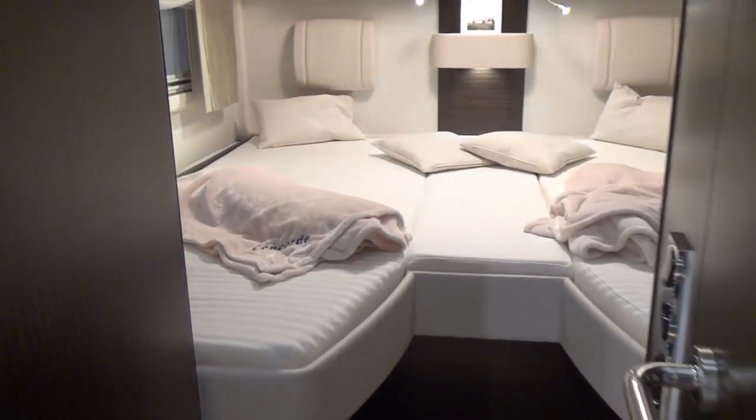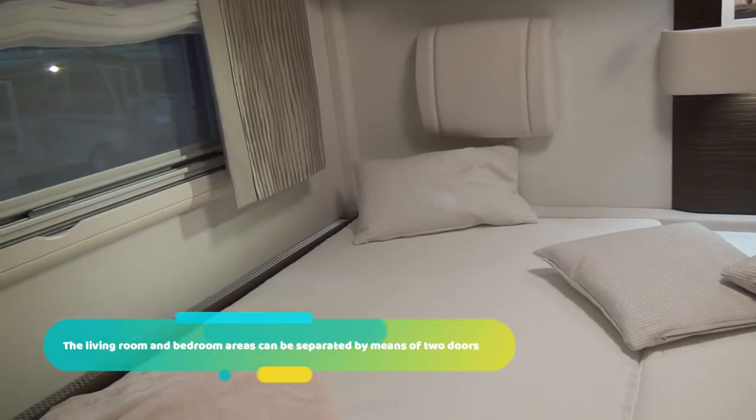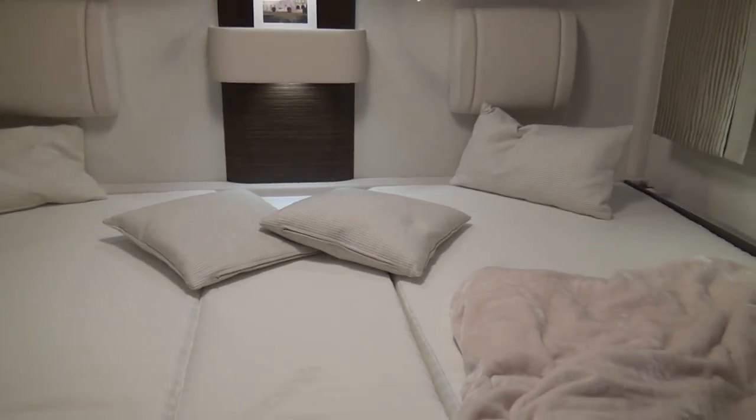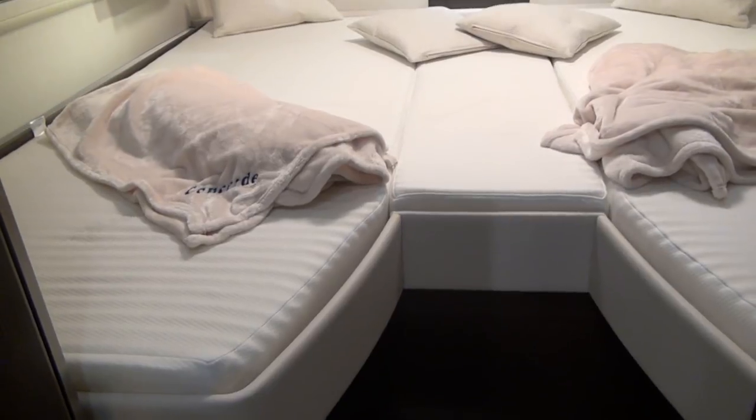Coming through the back here we've got a bed. Now you saw the size of the garage — it's very high. The bed here is quite low, which is great when you're getting in and out. You do have a step with a bit of storage under it. On this side you've got an enormous wardrobe, and you've got a shower here.